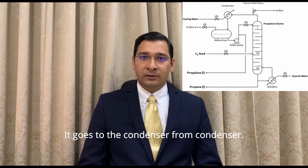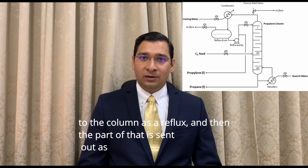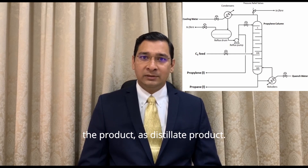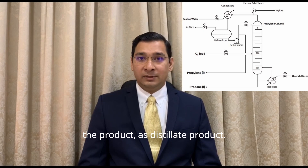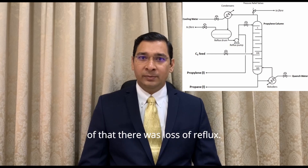The propylene vapor from the top goes to the condenser. From the condenser it gets collected in a reflux drum, and from the reflux drum it is sent to the column as reflux, and then a part of that is sent out as the distillate product.